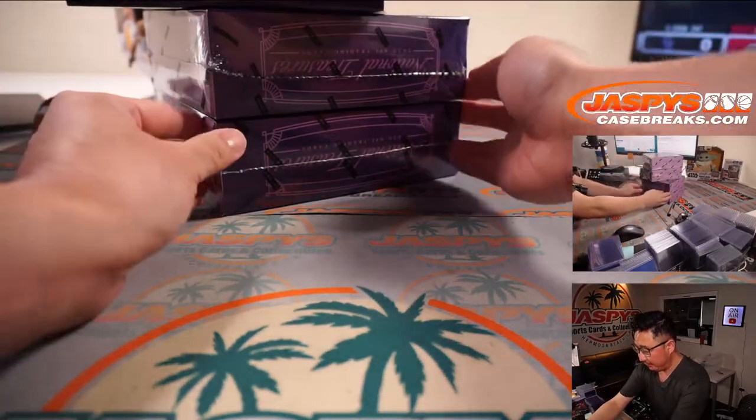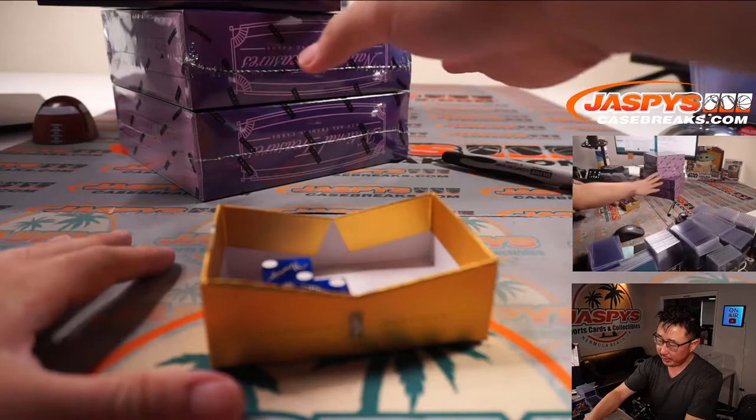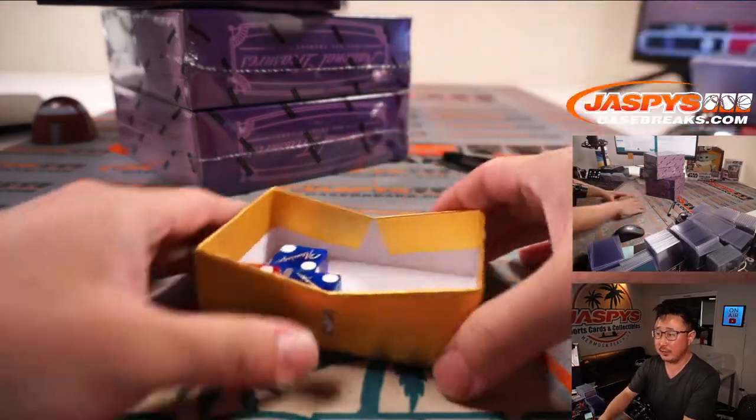So we'll just split this in half — two boxes on top and two boxes on the bottom. We'll go 1, 2, 3 for the top two and 4, 5, 6 for the bottom two.